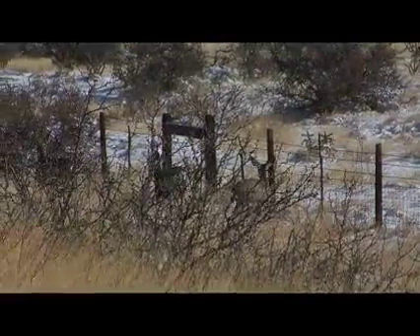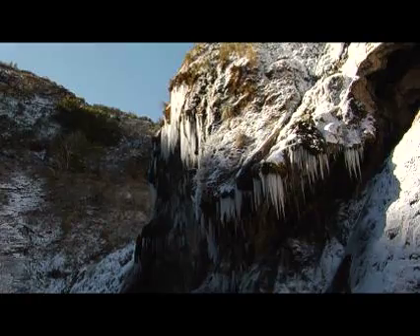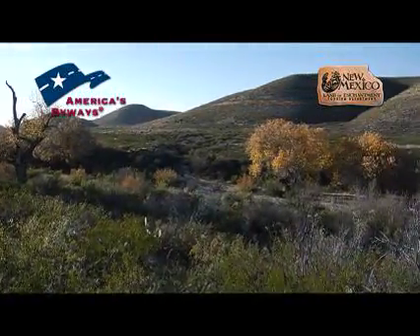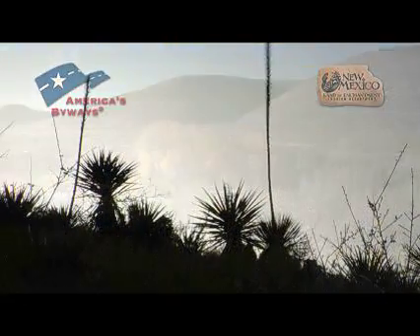So whether you spy deer or spider, whether the waterfall is snowy or sun-drenched, the Guadalupe backcountry offers abundant sights and surprises to create a New Mexico adventure well worth the extra time it takes to travel off the highway and onto the byway.